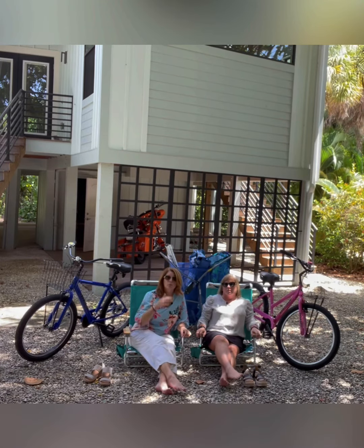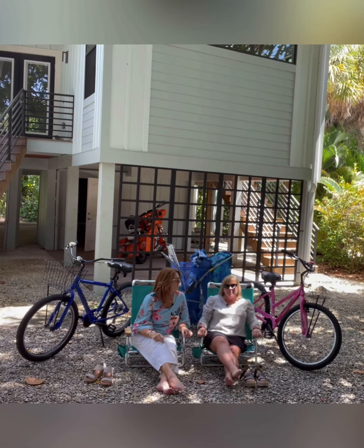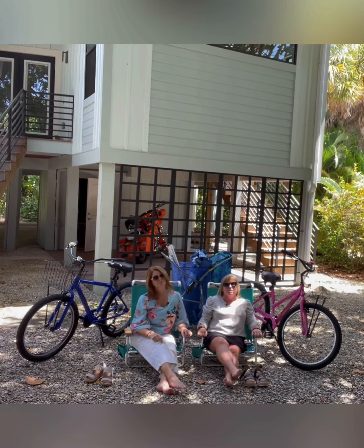We walked through the home with the owner and she has gone out of her way to make sure that all of the things you can possibly imagine for the perfect vacation are here. The kitchen is fully equipped with blenders, toasters, everything. You have tons of dishes. You have anything you need.